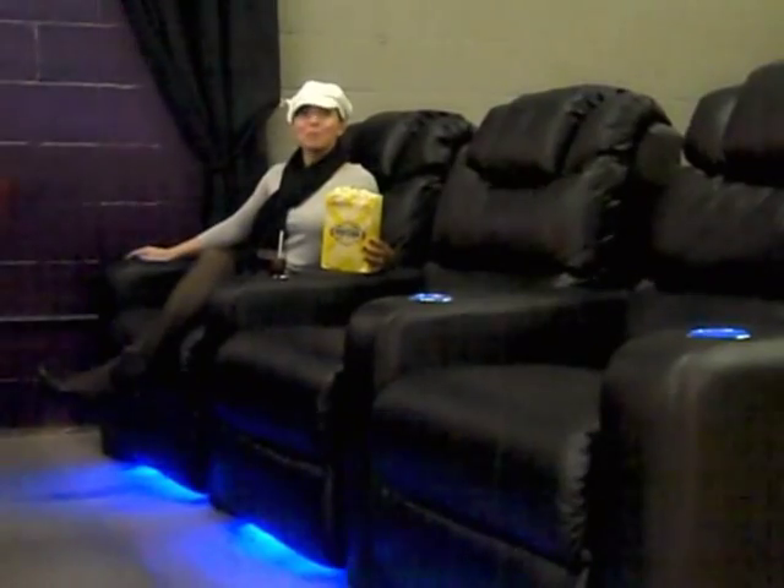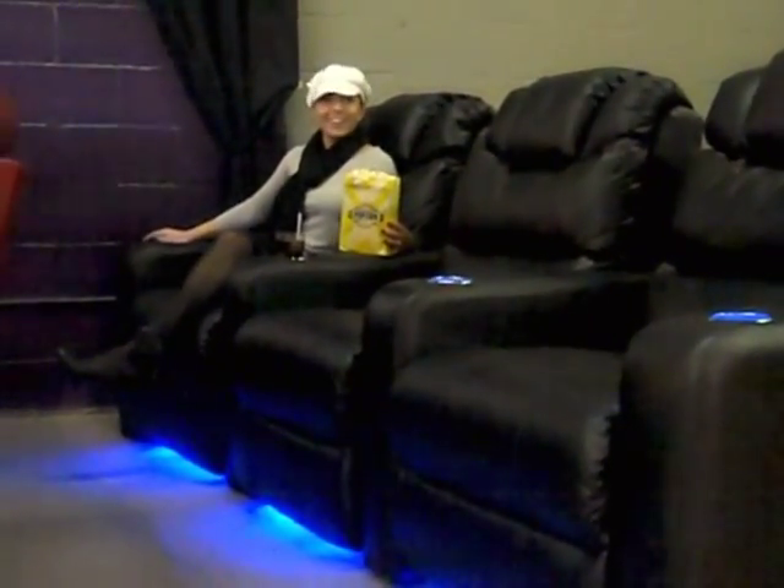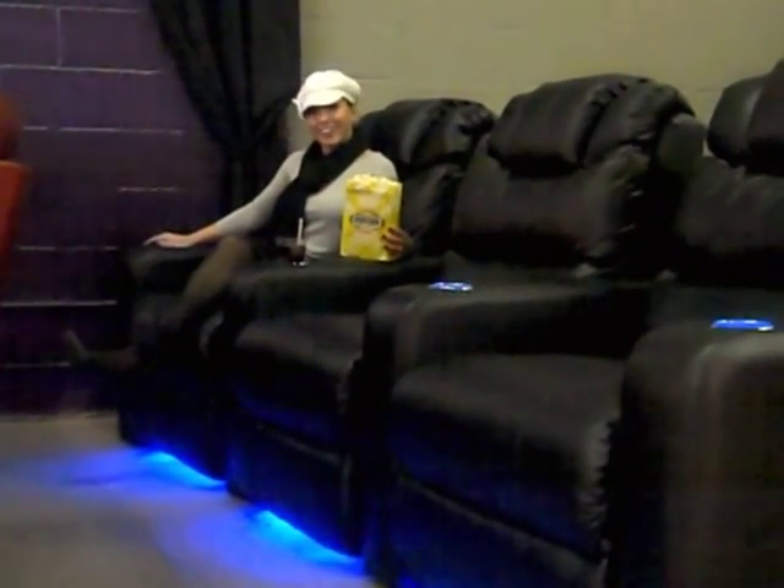Now that we've picked our perfect theater seats, I'm ready to watch a movie. Thanks so much for watching The Home Entertainer. I'm Kathy Vick.